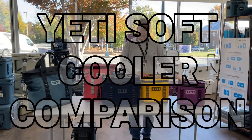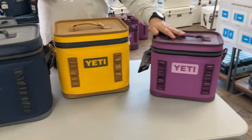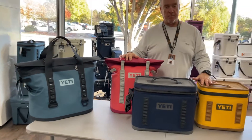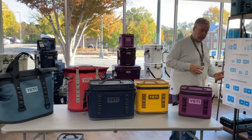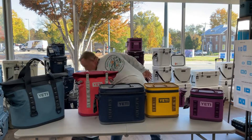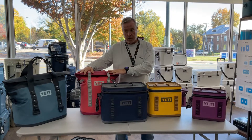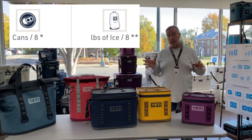I'm standing here with the soft cooler lineup from Yeti — from their smallest to their largest. I'm going to go through some different uses and what size or configuration might be right for you. We do have a lot of colors; we have it in charcoal as well, and we have the seasonal colors — the bimini pink is still left over from the seasonal color, so now's the time to get them if you see a color you want.